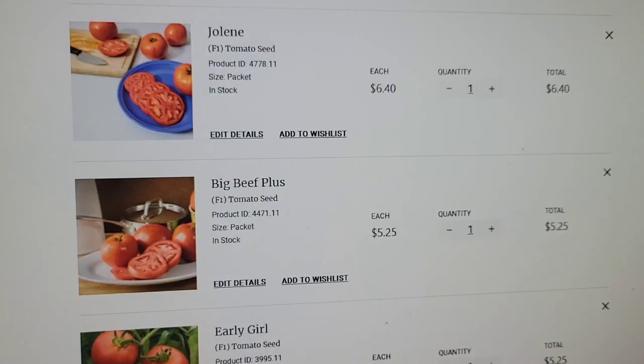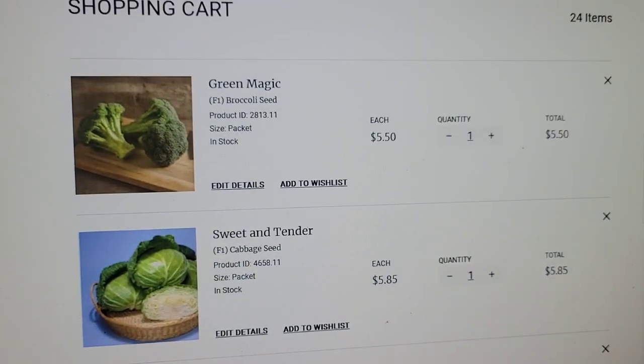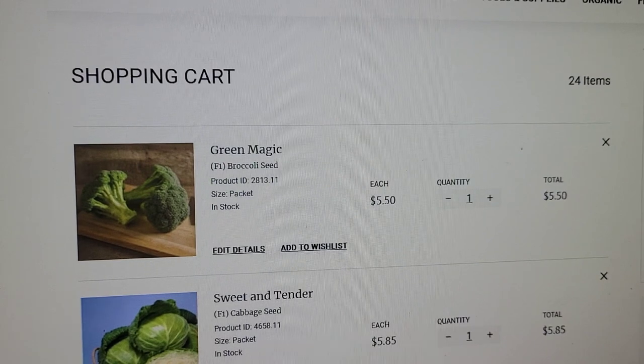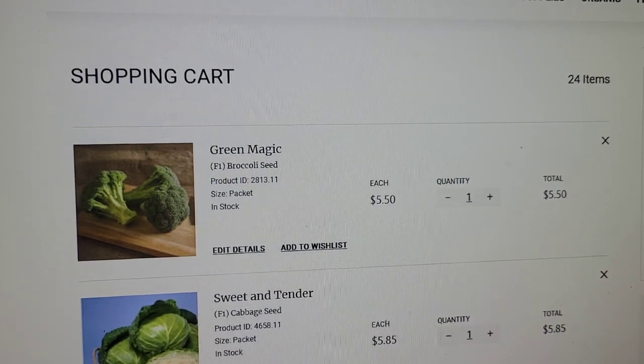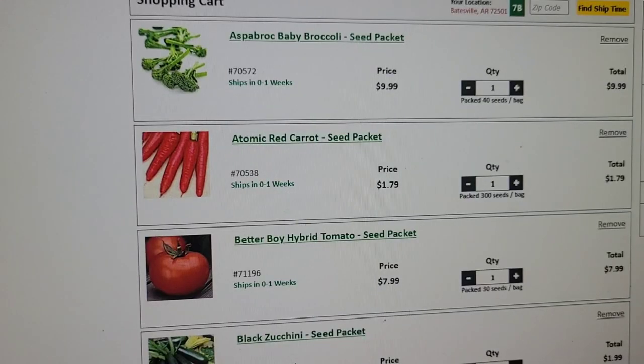So that's everything from Johnny's Seeds — scrolling back up. That order is $181.74 before tax, and it's 24 seed packets. Now I'm going to pull up my Burgess order.